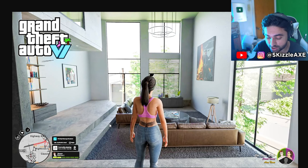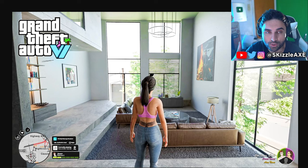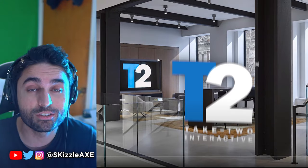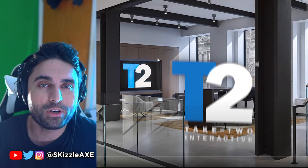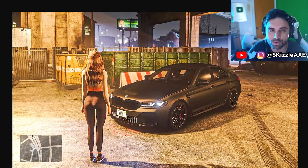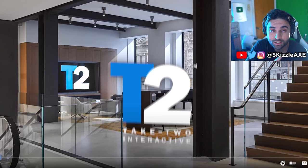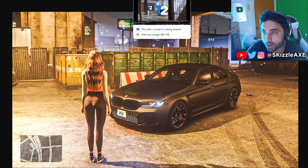Coming at you with an emergency video because Rockstar dropped a bombshell report. Take 2 has revealed new information, and for the longest amount of time we have been hearing that this game is gonna be big — massive. We heard that the map is gonna be 1.5 to 2 times bigger, and the reason is that Lucia Bruna is gonna be big, so she needs a bigger map. But right now, Take 2 has revealed more details about the game that are looking very, very good.